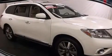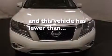Also included are a rear window defroster, a rear spoiler, a security system, a chrome grille, and this vehicle has fewer than 20,000 miles on the odometer.